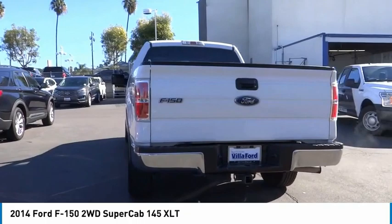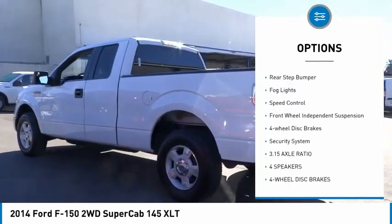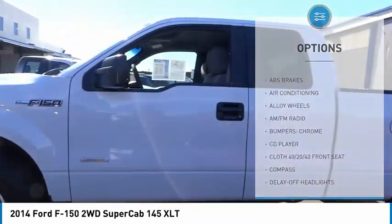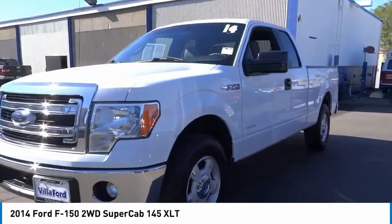Here are some of this vehicle's great options: electronic stability control, alloy wheels, traction control, remote keyless entry, rear step bumper, fog lights, speed control, front wheel independent suspension, four wheel disc brakes, security system.